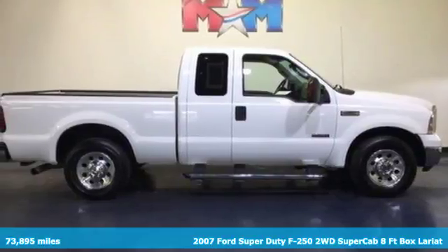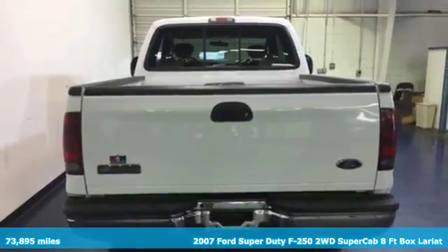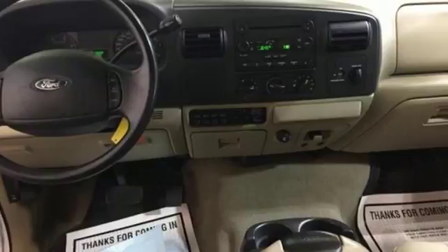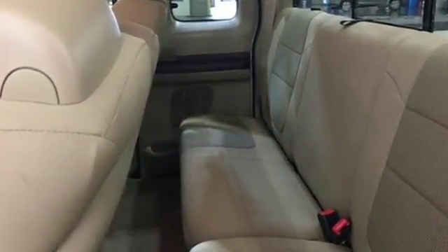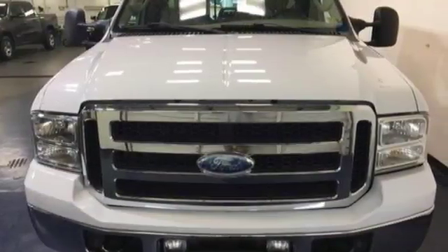Here's a 2007 Ford Super Duty F-250. Performance, style and safety are all yours in this F-250 with standard twin I-beam front suspension, front stabilizer bar, trailer wiring, 17-inch steel wheels, front ventilated disc brakes and electronic brake force distribution.